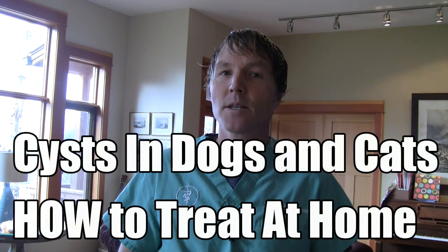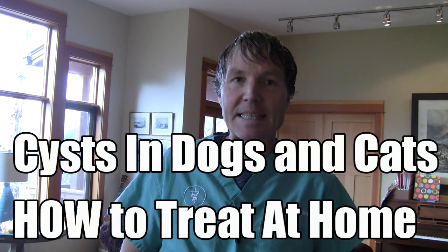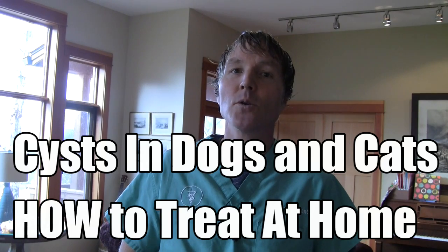This is Dr. Andrew Jones. In this edition of Veterinary Secrets, I'm going to be discussing cysts in dogs and cats and how you can treat them at home.